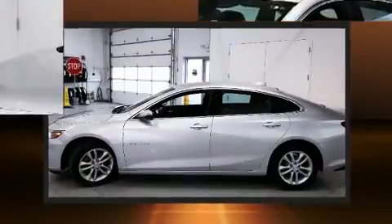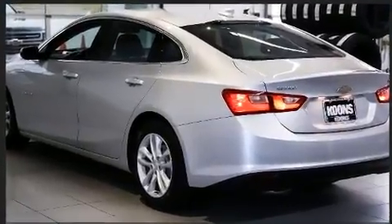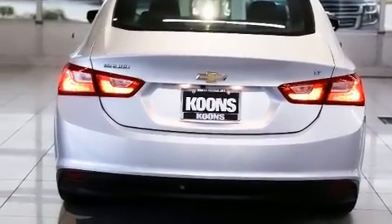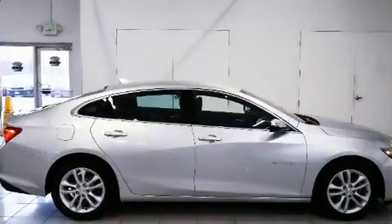Performance and efficiency are both prioritized thanks to the efficient four-cylinder engine. Both high fuel economy and flexible performance are assured by the six-speed automatic transmission. Chevrolet paid particular attention to efficiency and practicality with the following features.